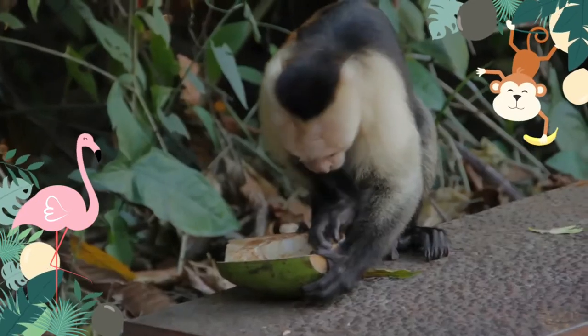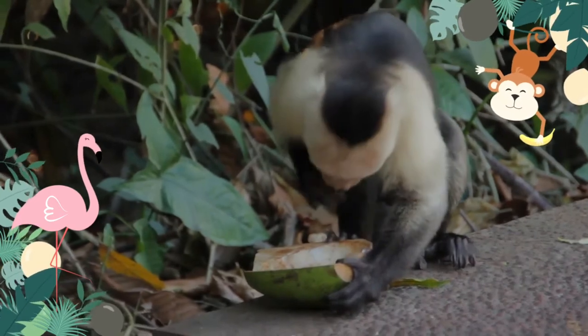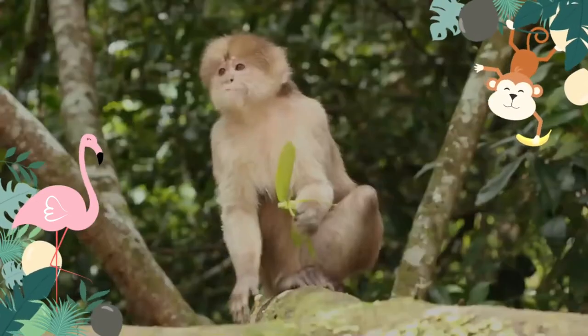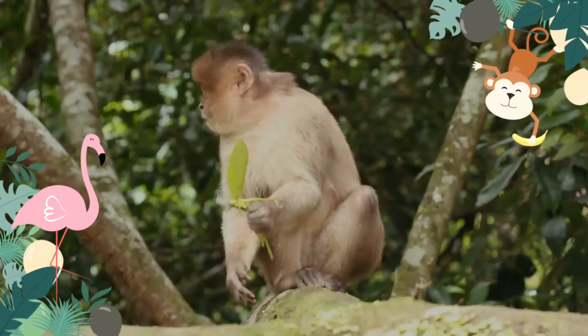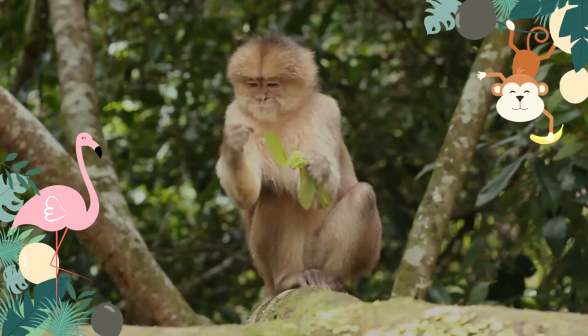Like most New World monkeys, capuchins are diurnal and arboreal. With the exception of a midday nap, they spend their entire day searching for food. At night they sleep in the trees, wedged between branches. They are undemanding regarding their habitat and can thus be found in many differing areas.